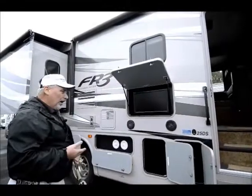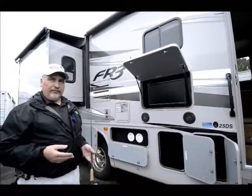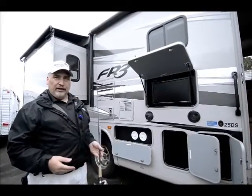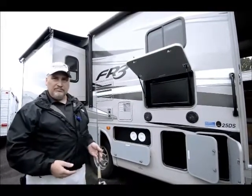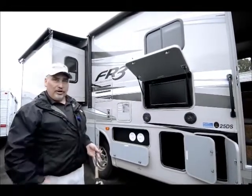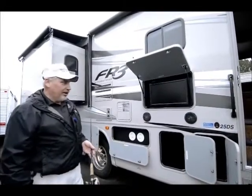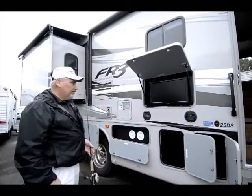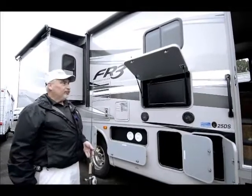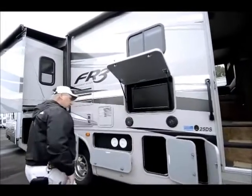Now I've had some folks say, why do I need an exterior TV? I've been at camp before with folks that do have this option, and it's so nice to sit outside and watch the ball game where you can get out in nicer weather underneath the awning — have a nice brew or a pop, whatever you drink. It's just a real good atmosphere. And you've got your speakers right here, so all of your volume comes out through those.